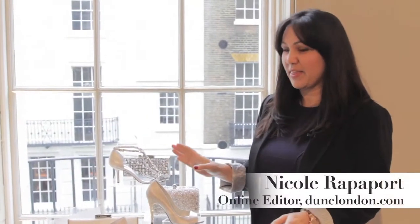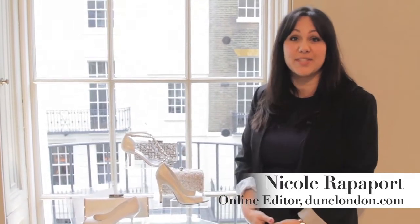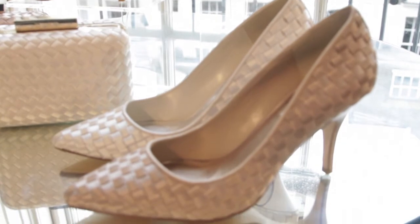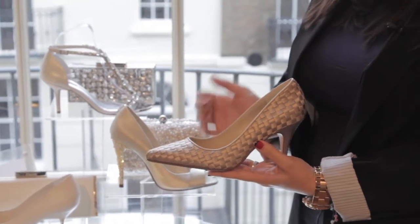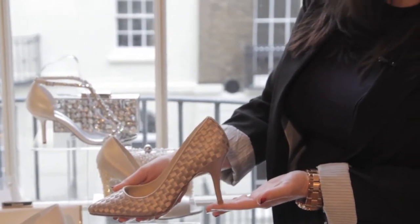Introducing the online exclusive June London Bridal Collection. If I can just show you the satin detailing on these ladies court shoes — the exquisite square detailing here — a nice low heel so you'd remain comfortable throughout the evening.